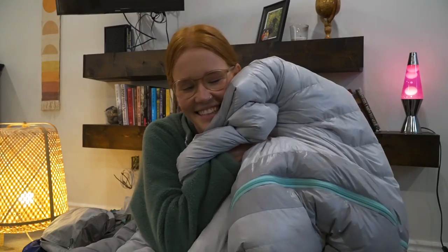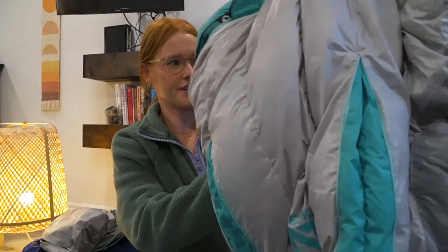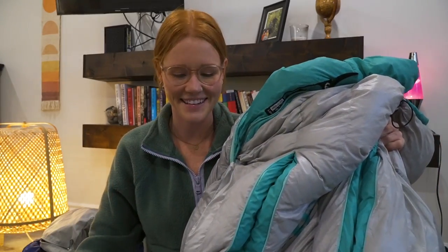My all-time favorite piece of gear — this is the Nemo Aja 15-degree Fahrenheit sleeping bag, which is negative 9 Celsius. Seriously, this is my favorite piece of gear. I used it on both trails. On the Bruce Trail it was pretty cold at night, so I would pop the hood on, zip the bag all the way up with just my face sticking out, and I was nice and toasty — never cold.